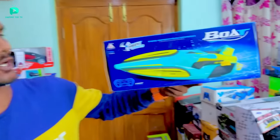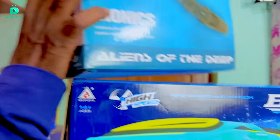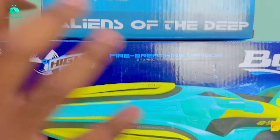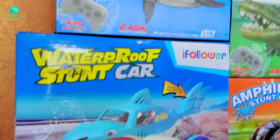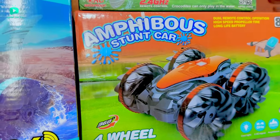Many of you have told me in the comments that this is a low price RC fastest boat. I am going to buy a Dragon RC Boat today. We will fight with many things like a bionic alien head snake, RC whale, RC baby crocodile, RC amphibious stunt car, and RC amphibious shark. Let's do all the unboxings and then see who won today.